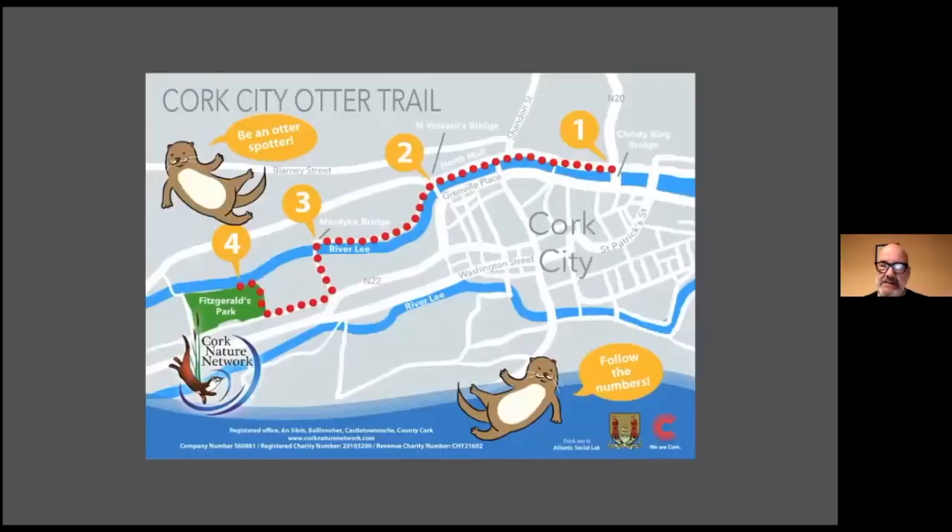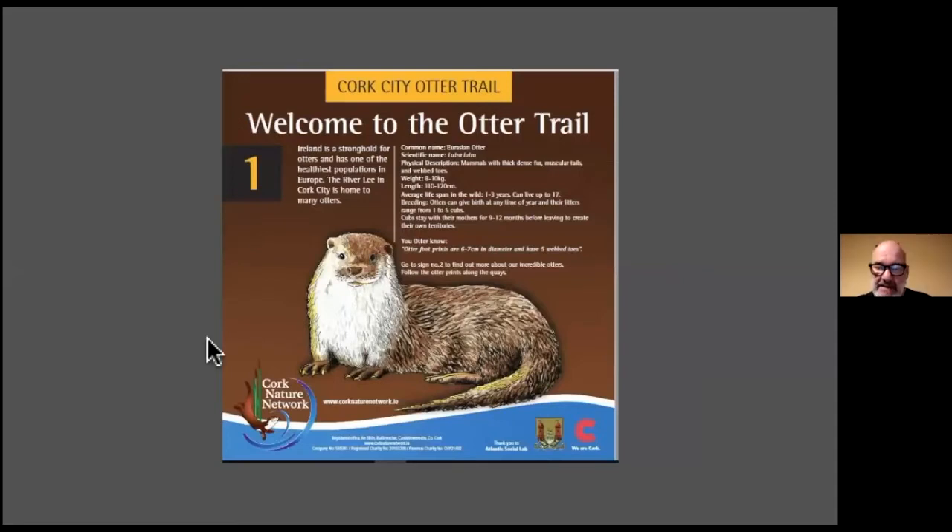Where to look? Well, fortunately, Cork Nature Network has put a trail together. It starts at Christy Ring Bridge, assuming you start at number one, but you can start at number four. You work your way along the quays all the way to Fitzgerald's Park, and along the way you'll come across some signs with information about otters. It's a nice little walk to take your children along, and there are also little footprints on the path to mark the way.